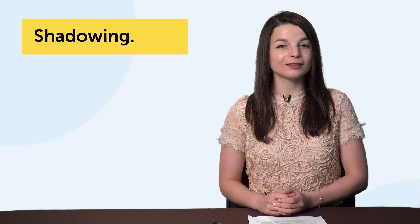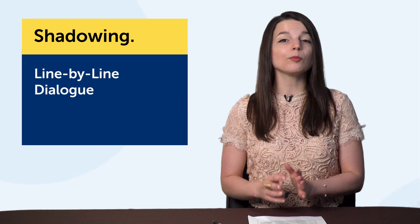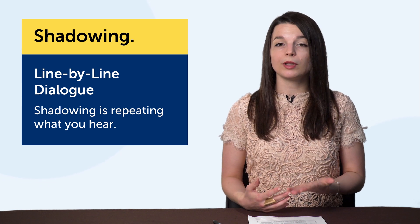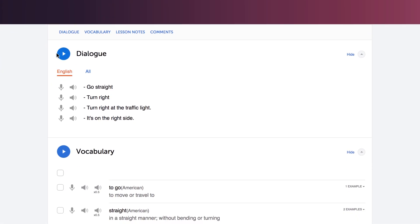Number two: shadowing — a powerful way to speak more of the language. The technology here is the line-by-line dialogue. Shadowing is simply repeating what you hear. You can apply this technique with any resource that has audio. If you're using our lessons, listen to a lesson dialogue, read along, and try to read out loud and shadow the native speaker. This is a proven technique that will seriously improve your speaking. The line-by-line dialogue tool makes it easy to listen and shadow one line at a time, so you're not overwhelmed by a fast native-level conversation.